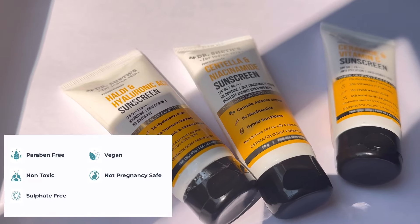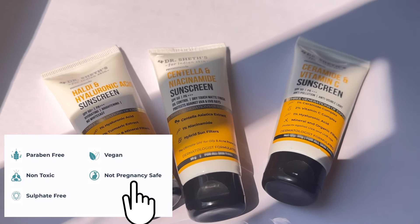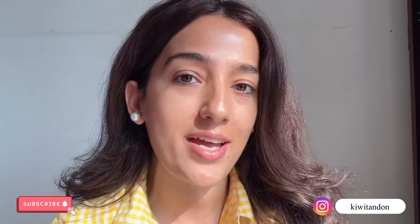Also, let me tell you — these sunscreens are not pregnancy safe, and Dr. Shet has clearly mentioned this on their website. I hope you liked this video! If you did, let me know in the comment section, and if you're new here, don't forget to subscribe to my channel.